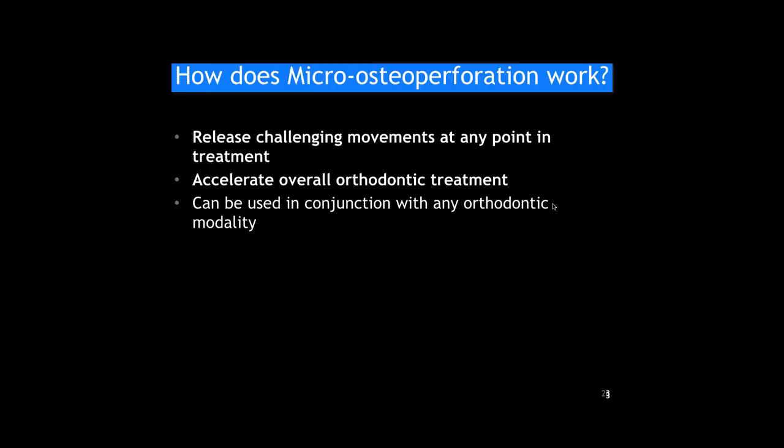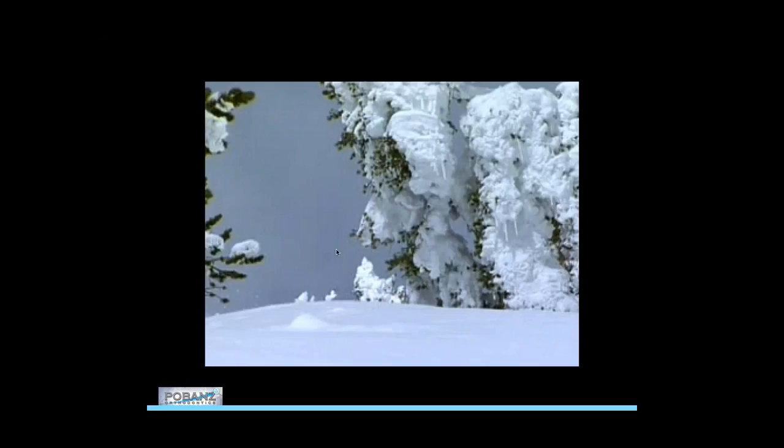The mechanism can be used essentially with anything — it could accelerate SureSmile cases, ClearCorrect cases, regardless of how we're applying force to the teeth. The biology and the acceleration of that biology is the same.